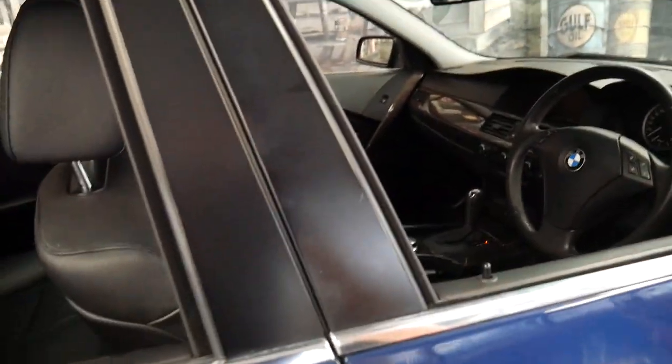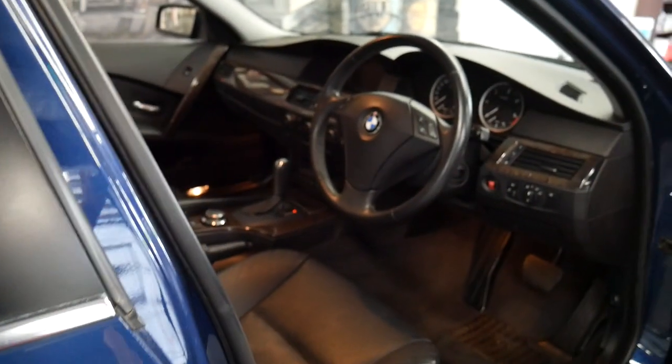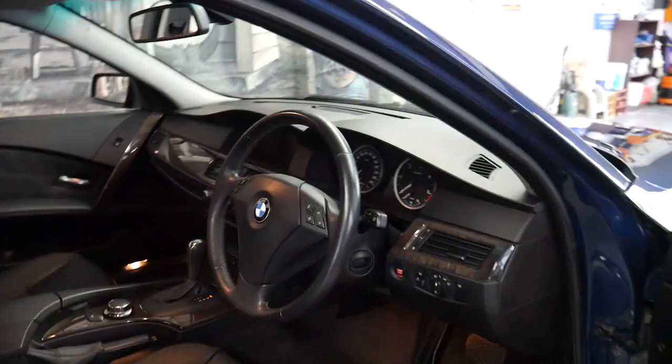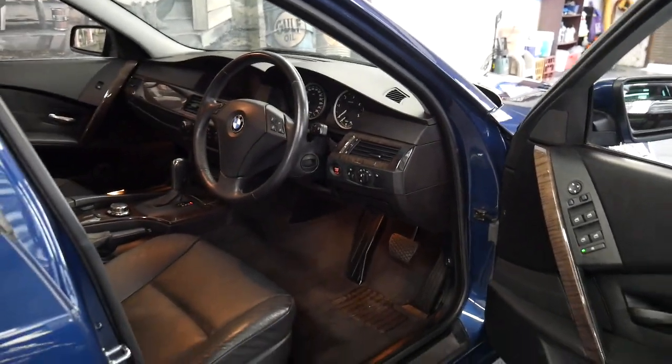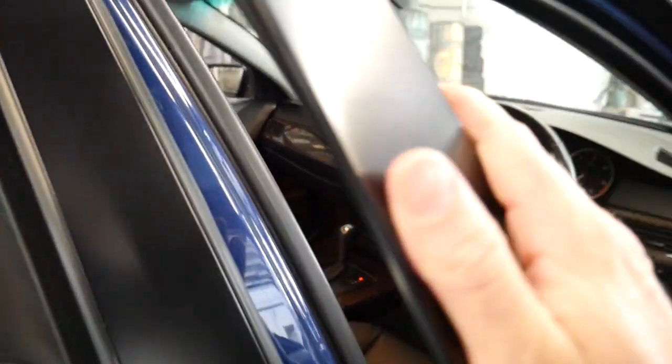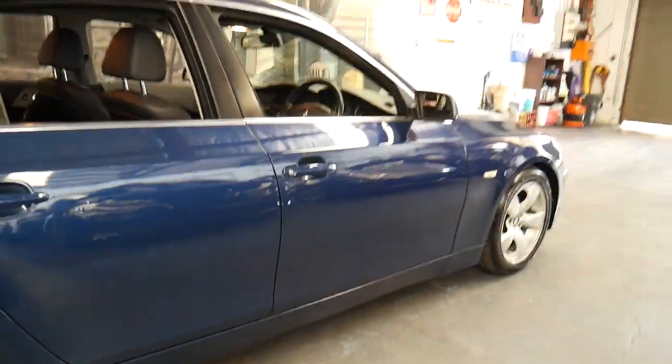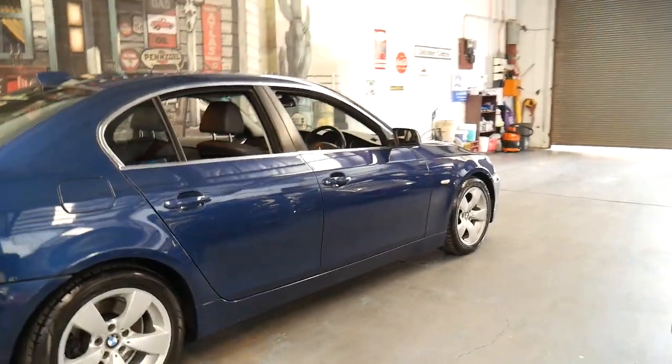If you've been looking for a BMW 530D — even if you've been looking at the petrol 530i and hadn't considered a 530D — this is a car you should come and have a look at. Take it for a drive. It's got incredible performance and power with very good fuel consumption.